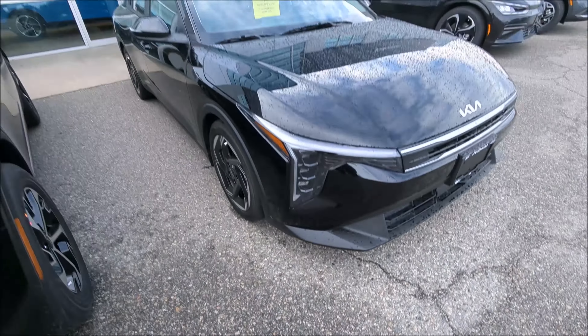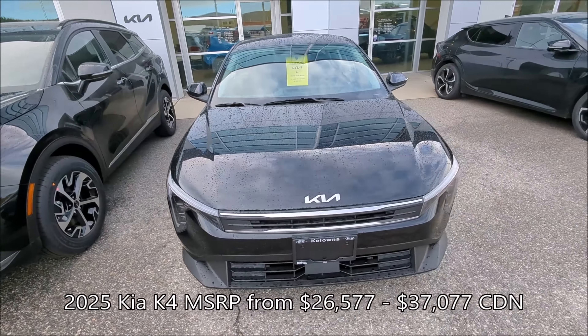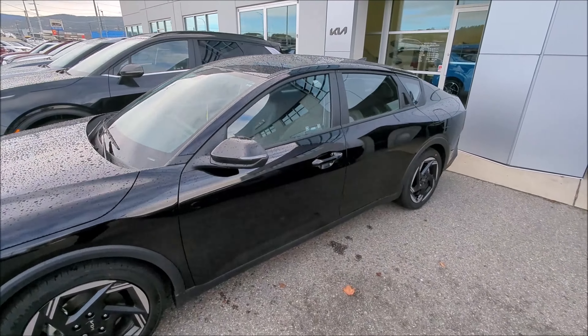Imagine my surprise when I take my Forte into my local Kia dealer for some servicing and they just happen to have the new K4. It's not the hatchback that I'm waiting for, but hey, sedan sales — if they can sell them, I'm all behind that.